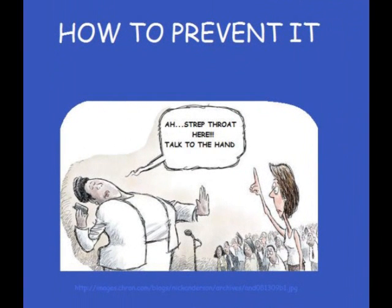To prevent Streptococcal Pharyngitis, maintain good hygiene and avoid contact with others who have the disease.